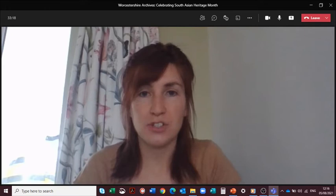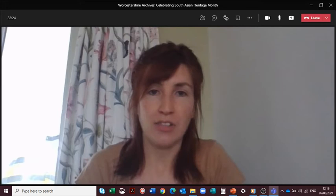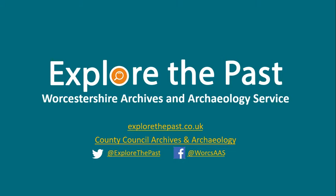Hello everyone, I'm Zoe and I'm an archivist at Worcestershire Archives. This is our presentation to celebrate South Asian Heritage Month. We are Worcestershire Archives, a joint service with the Archaeology Service, and together we make Explore the Past. This presentation will introduce the idea of some South Asian connections within our collections.